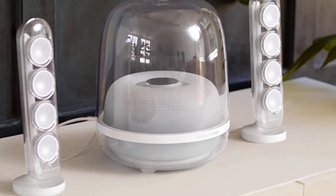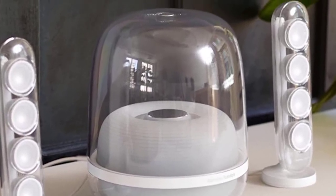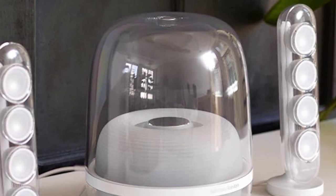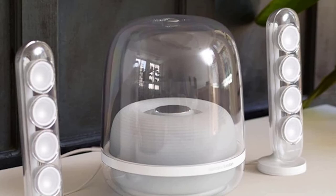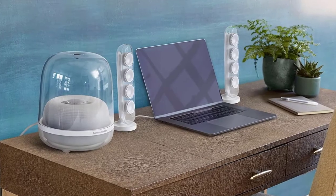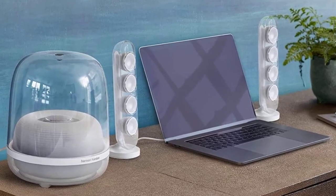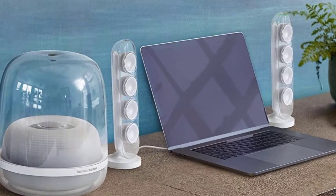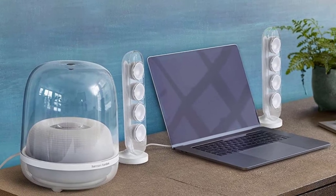A 5.25-inch subwoofer provides consistently rich bass, supported by two satellite speakers each containing four drivers. The satellites can be individually positioned to create the best possible sound. This speaker system has all its controls on the subwoofer, as well as LED indicator lights which inform you of the current mode. Enjoy your favorite movies, games, TV series, and more through these stylish desktop speakers.